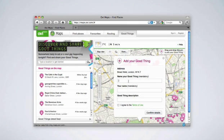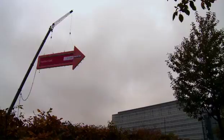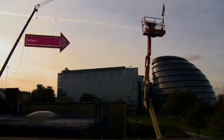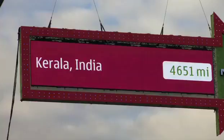They could also add their own location to the signpost by dropping a pin on the Good Things map. And of course, you could follow the signpost through its own Good Things feed on Twitter. During the two weeks when the signpost was live, thousands of locations were displayed, added by the public either through the web or through text messages.